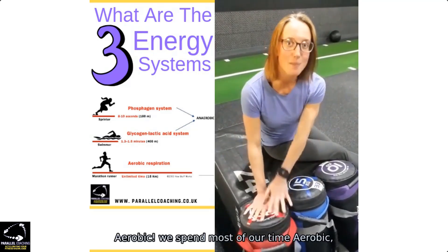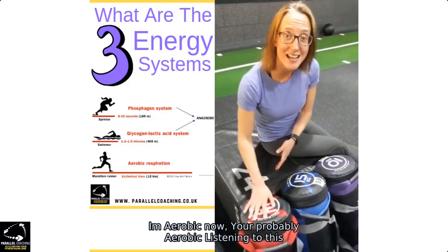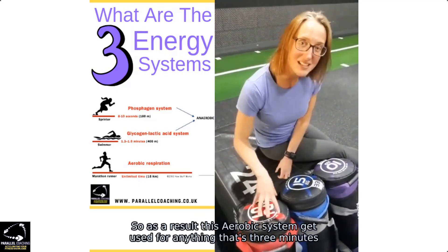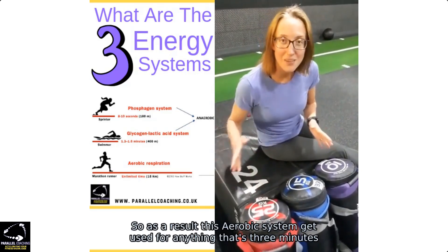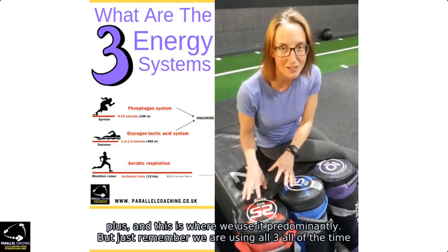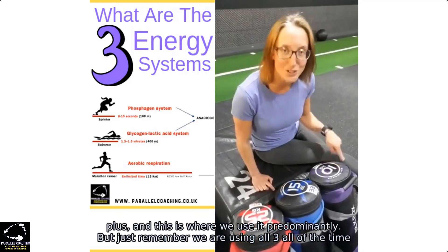The aerobic system is used for anything 3 minutes or longer, and we spend most of our time in this system. Right now, both the speaker and the viewer are likely aerobic. Just remember, we're using all three systems all of the time.